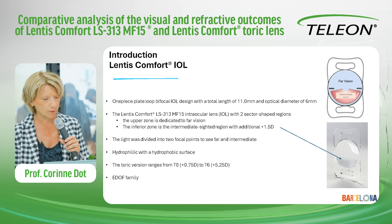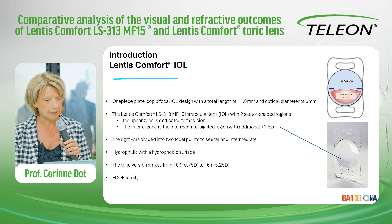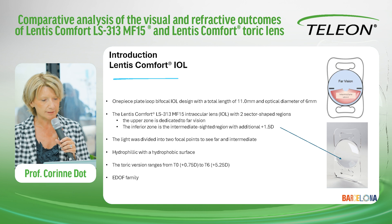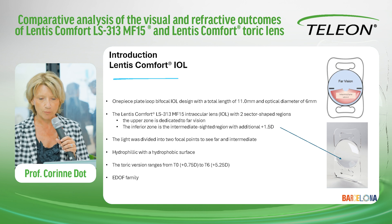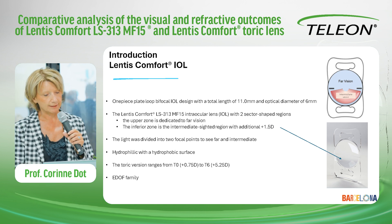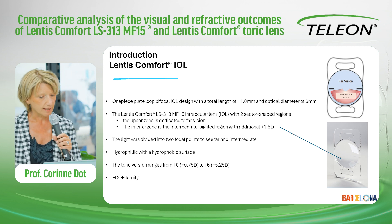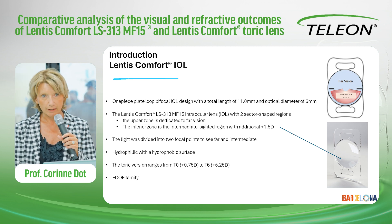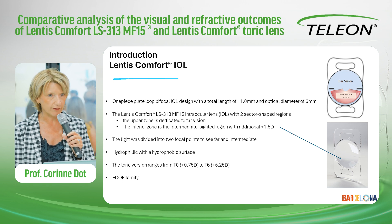To introduce this IOL, this is a one-piece plate loop bifocal IOL with a total length of 11 mm and an optical diameter of 6 mm. This lens is designed with two sector-shaped regions. The upper zone is dedicated to far vision, while the inferior zone is an intermediate-sighted region with an addition of plus 1.5 diopters. The material is hydrophilic with a hydrophobic surface. The toric version ranges from T0 to T6, allowing an estimated correction up to 5 diopters.